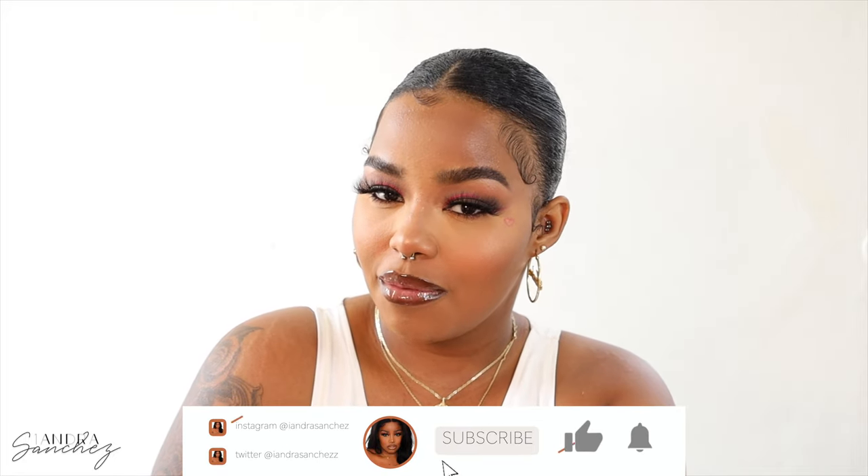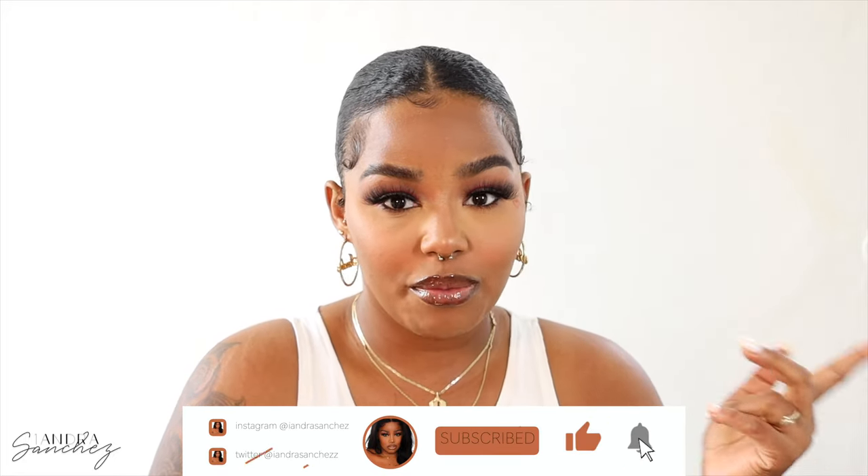Hi guys, welcome back to my channel! Hope you guys are doing good. In today's video I will be doing a Valentine's Day inspired makeup look — it's like a cut crease, kind of brown liner type situation with a little heart on the side. I'm trying a few different things and combinations of products. Before we get into it, don't forget to hit that like button, subscribe, and turn on your bell notification.